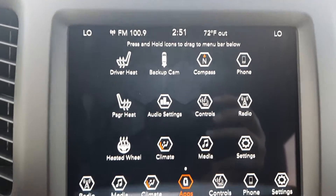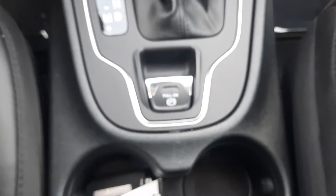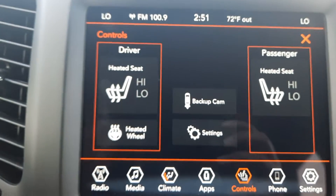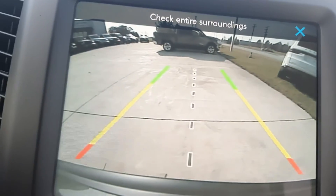Center stack. We've got heated front seats, heated steering wheel, and backup camera.